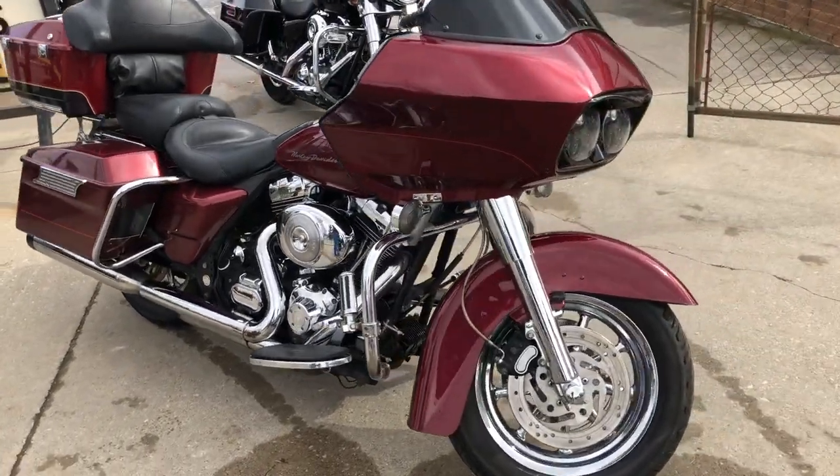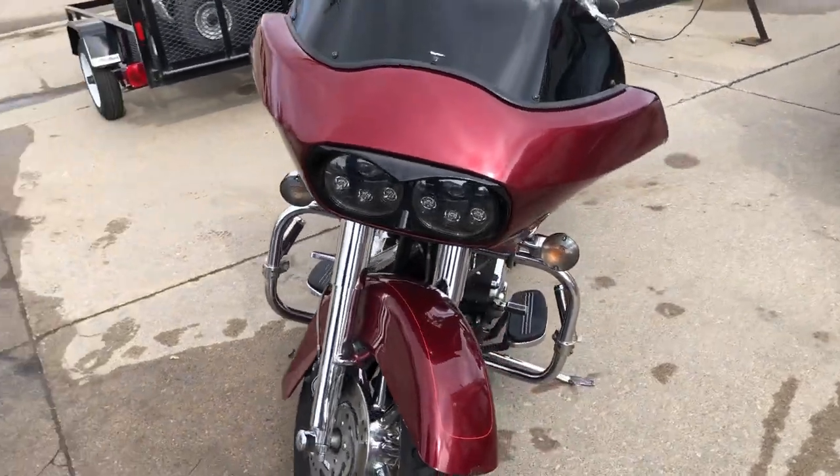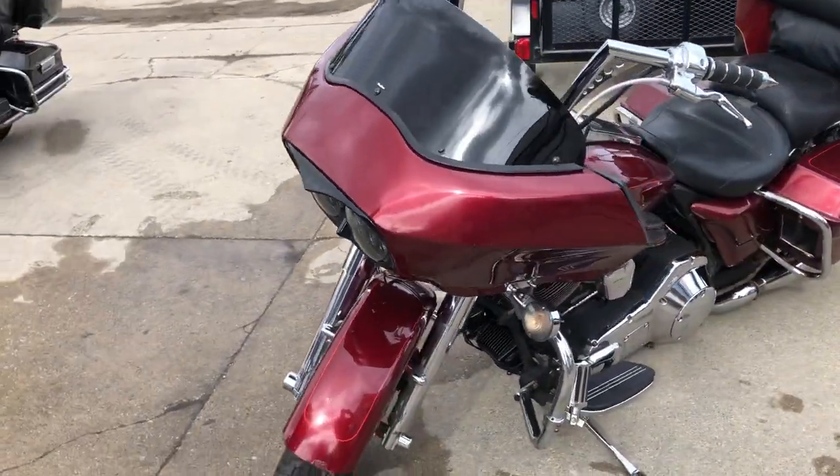Hey guys, ApprovalPowerSports.com here. Anybody looking for a nice clean old Road Glide, this is the one — a 2000 Road Glide Fuel Injector with over $2,000 in extras.